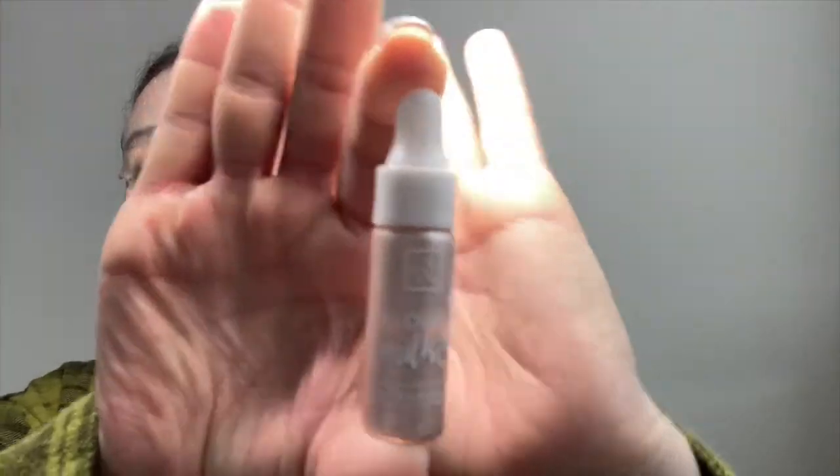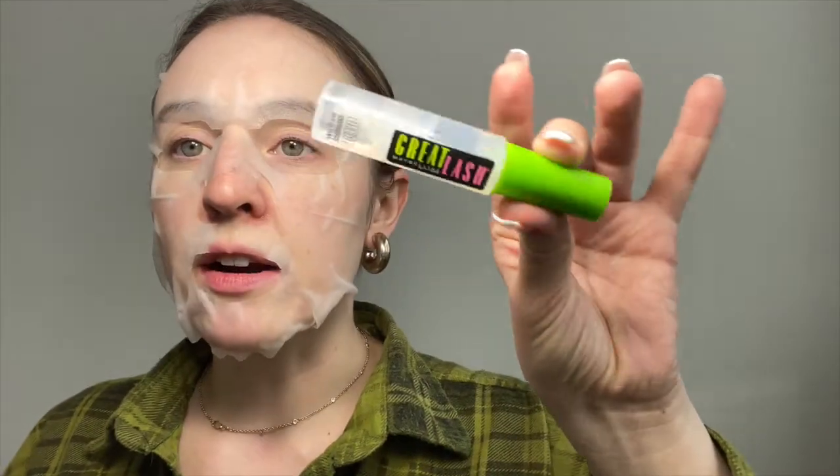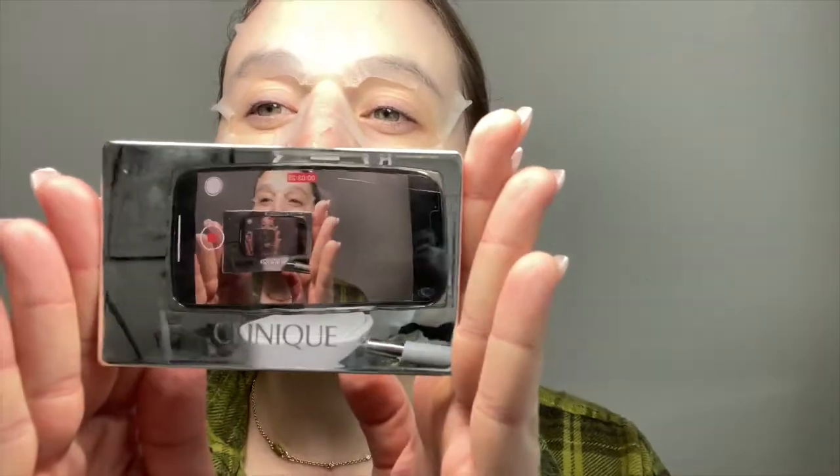I'm gonna try the highlighter — it's really pretty. Please subscribe out of pity because I'm trying! I love clear mascara — it really helps because I haven't gotten my eyebrows done in quarantine. To get them to go anywhere and stay in place, clear mascara wins the day. Also showing the Clinique Moisture Surge CC Cream Compact.